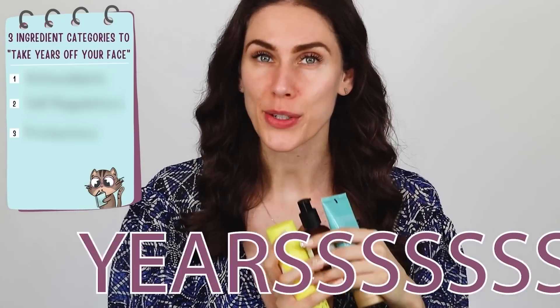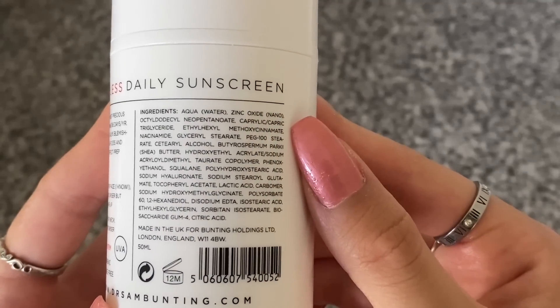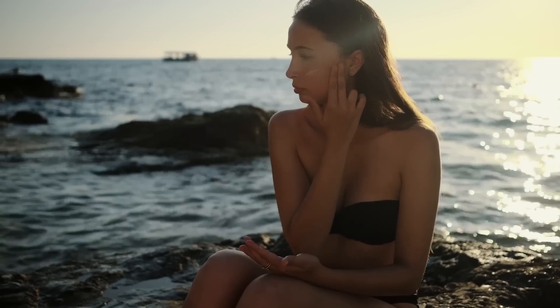These three things can take years off your face, as proven by science. And no, it's not just sunscreen. Let's actually speak about the ingredients that have been medically proven to help skin, especially if you're concerned about fine lines, wrinkles, or aging.